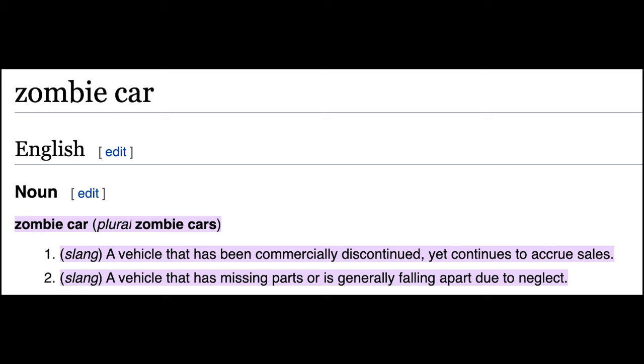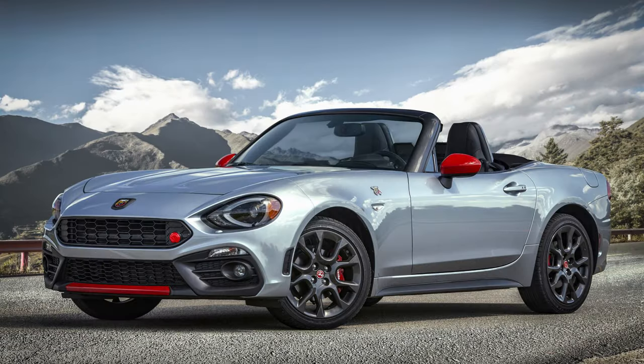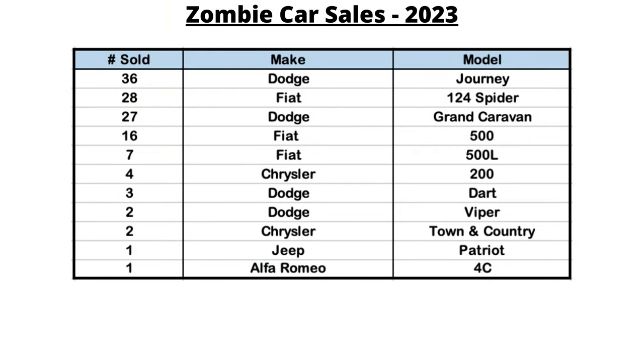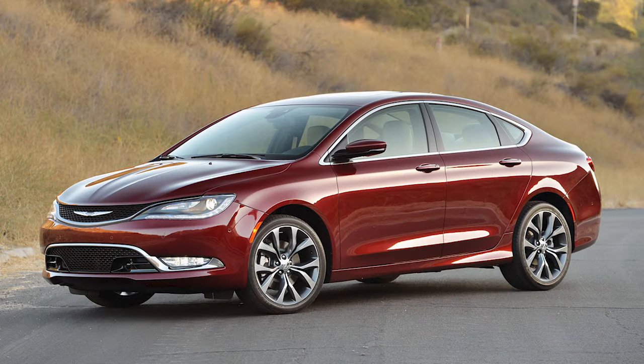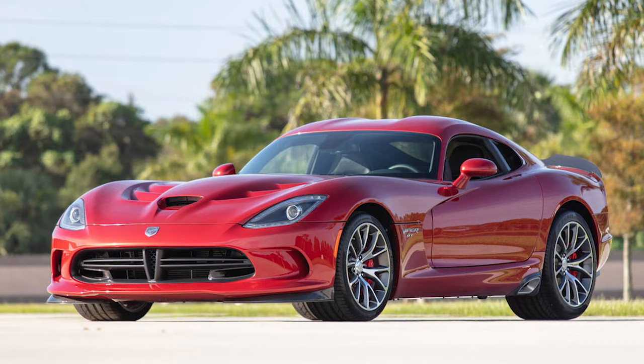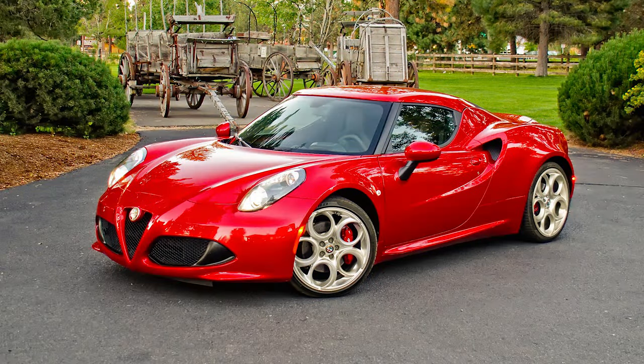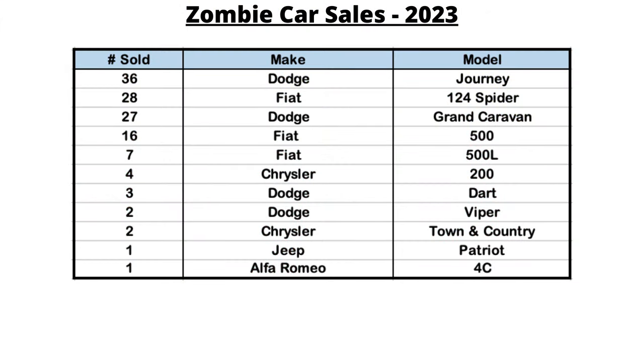Speaking of supply of inventory, it's always interesting to see which zombie cars get sold — a term that refers to discontinued models selling brand new units long after the discontinuation date. In 2023 there were 36 Dodge Journeys sold, 28 Fiat 124 Spiders, 27 Dodge Grand Caravans, 16 Fiat 500s, 7 Fiat 500Ls, 4 Chrysler 200s, 3 Dodge Darts, 2 Dodge Vipers, 2 Chrysler Town & Countries, and 1 Jeep Patriot and 1 Alfa Romeo 4C — all sold brand new to customers across various US dealers.